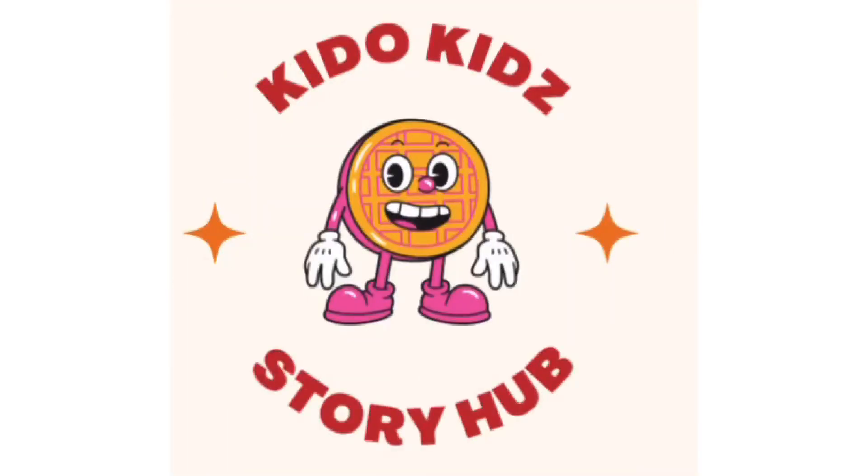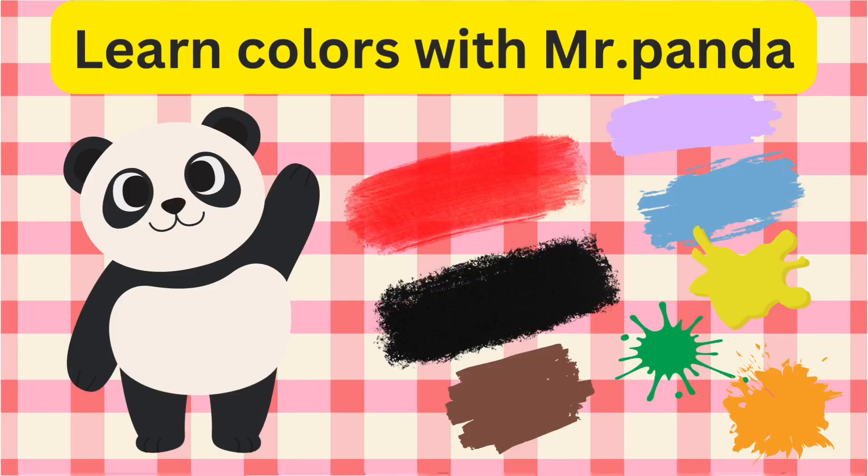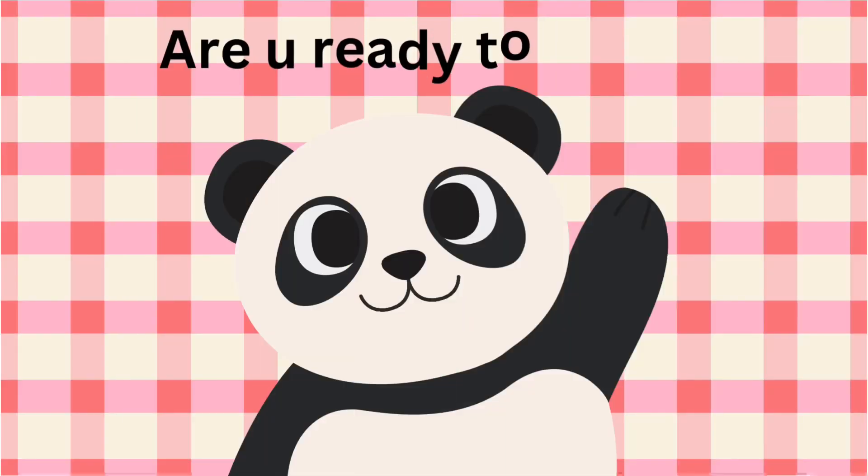Giddo Kids, I am Mr. Panda. Learn colors with Mr. Panda. Are you ready to learn?